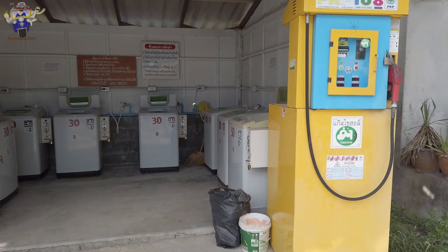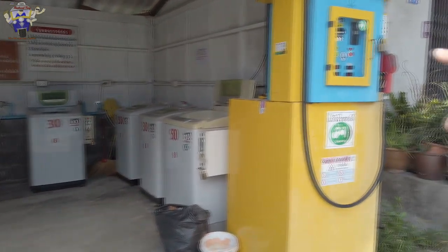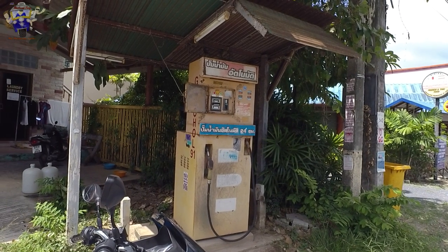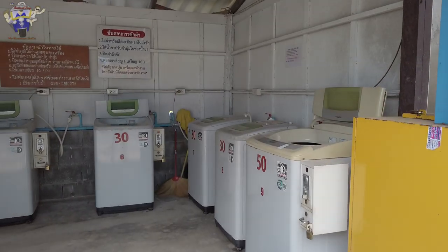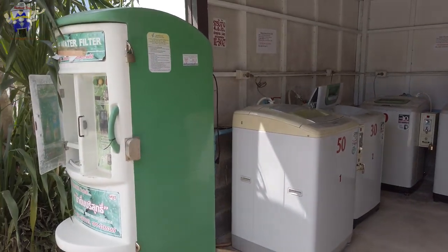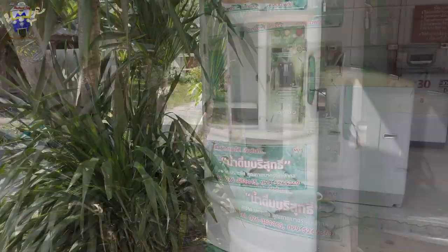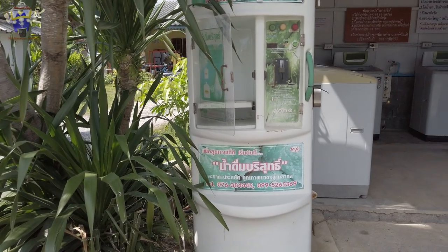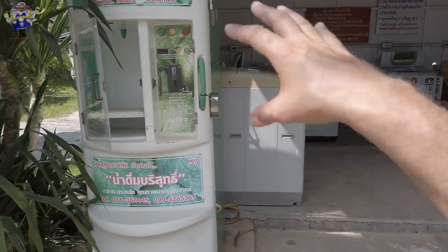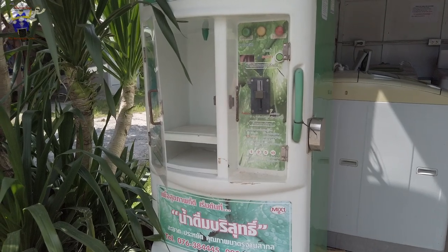One thing I've noticed is that Naiharn doesn't actually have its own petrol station. There are a few petrol stations quite close by, but if you need fuel in Naiharn you can use these small roadside petrol pumps — I've seen two, one further down towards the beach. There are also plenty of laundry places where you can pay and do your own washing, or laundry shops that will do it for you. And there are water machines where you can fill up larger bottles using reverse osmosis — a cheap way of getting water.